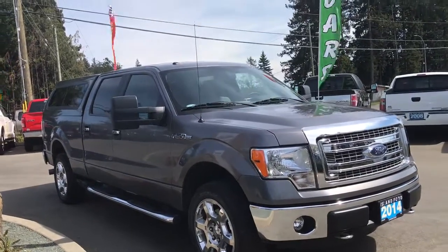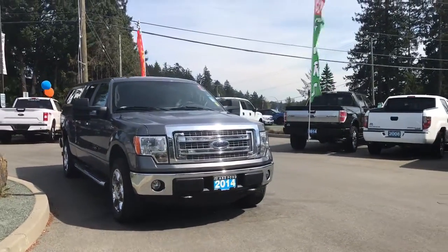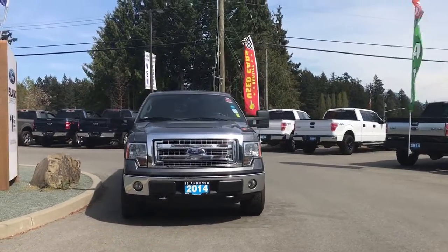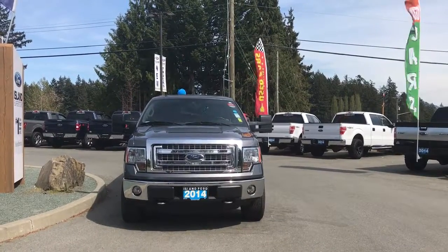Chrome bumper, six and a half foot box, privacy glass, powered side view mirrors, front tow hooks, halogen headlights and fog lights — and so many more reasons to visit us at Island Ford Superstore, BC's number one rated Ford dealer.